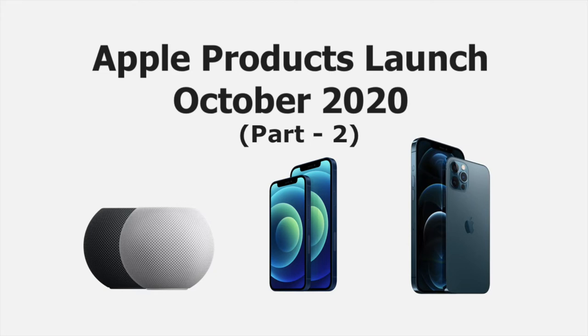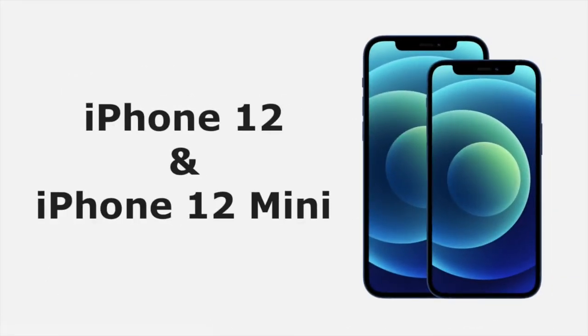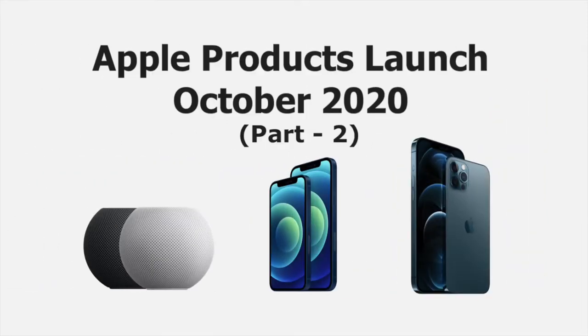Hello guys, welcome back to my channel. This video is Part 2 of Apple product launch October 2020. In this video I'm going to show you the new launches of Apple iPhone 12 and Apple iPhone 12 mini, with its design, features, performance, and price. If you haven't watched Part 1, the link is mentioned in the description. Let's get started without delaying anything.